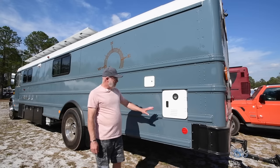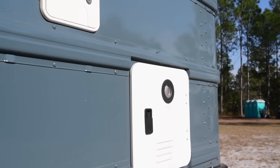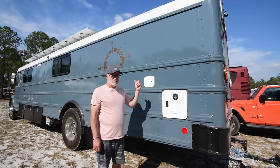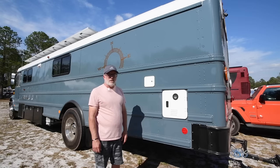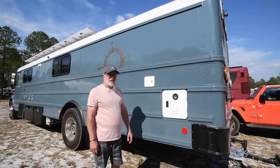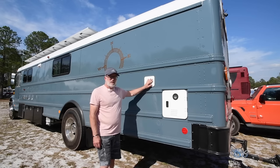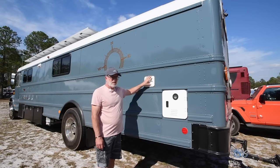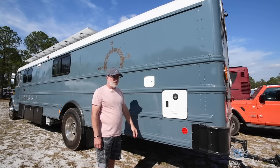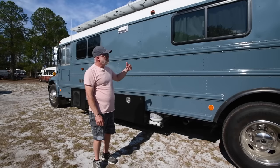Back here in the back, we've got our water heater — it's an on-demand tankless water heater that runs off propane. As soon as you turn the hot water on, this kicks on and just a couple seconds later you've got hot water at the faucet or in the shower. It works great — we haven't had any issues with that at all. All my water hookups are here, so if we're hooked up at a campground, I've got city water and a fill port for the fresh water tank.